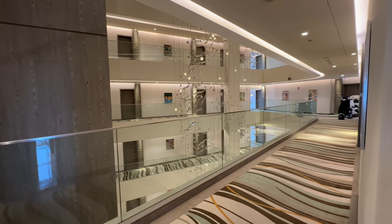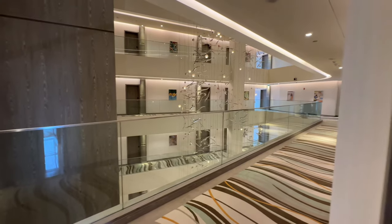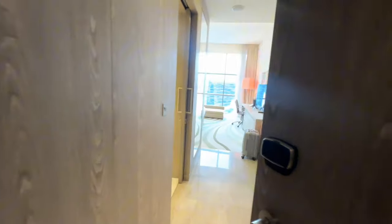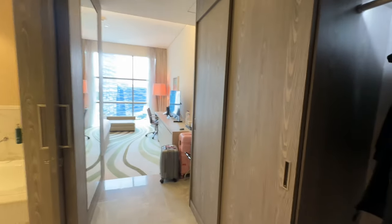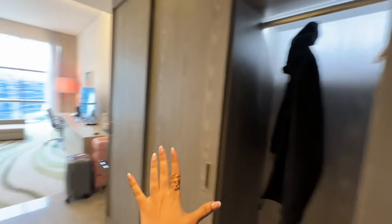Hi guys, welcome to Doha! We're going to start with the room tour. So here's the room tour — let's head in. We've got a closet area over here, so spacious. Love that.